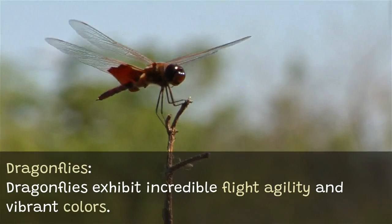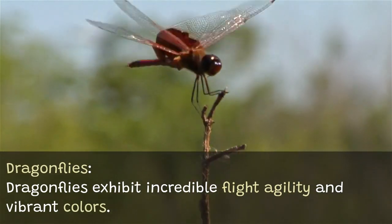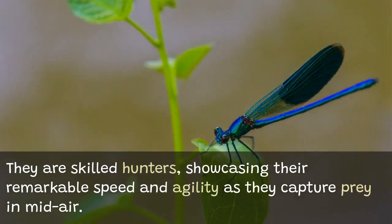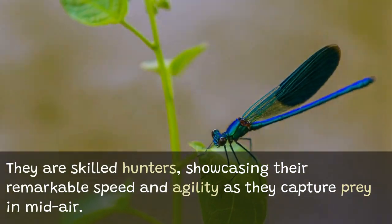Dragonflies exhibit incredible flight agility and vibrant colors. They are skilled hunters, showcasing their remarkable speed and agility as they capture prey in mid-air.